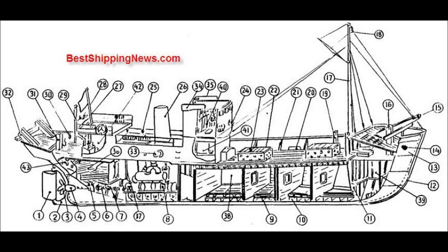Masthead Light, Side Bitt, Freeing Port, Bulwark Stay, Bulwark Plate, Hatchway, Life Buoy, Engine Room Skylight, Funnel, Ensign Staff, Stern Light, Galley Chimney, Mooring Hole, After Bitt, After Roller, Fishing Winch, Side Light, Side Light Screen, After Cross Accommodation.